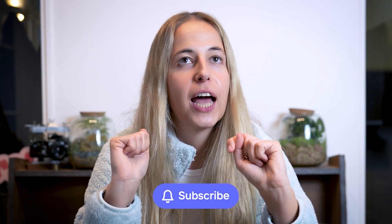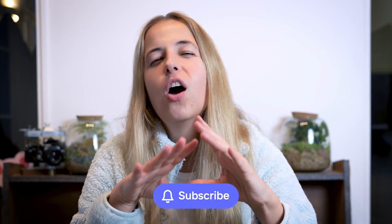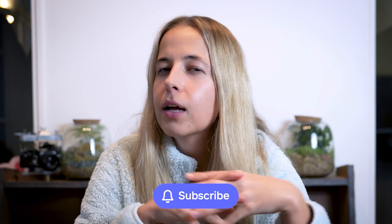Don't forget to subscribe to our channel. And in case you're still wondering whether Christmas themed content really performs so well and what's the reason behind it — let me quickly give you three reasons why Christmas content tends to perform so much better during this time of the year.